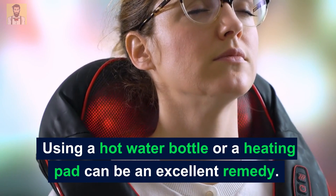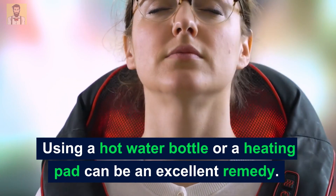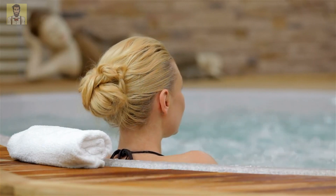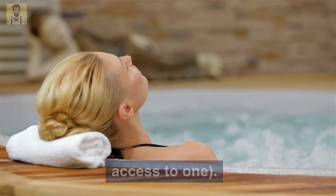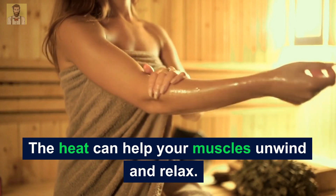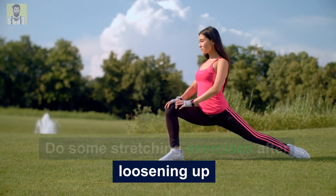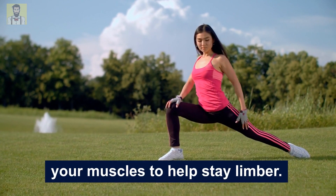Number 7: Heat. Using a hot water bottle or a heating pad can be an excellent remedy. Try having a hot bath, or use a hot tub or sauna room if you have access to one. The heat can help your muscles unwind and relax. Do some stretching exercises after loosening up your muscles to help stay limber.